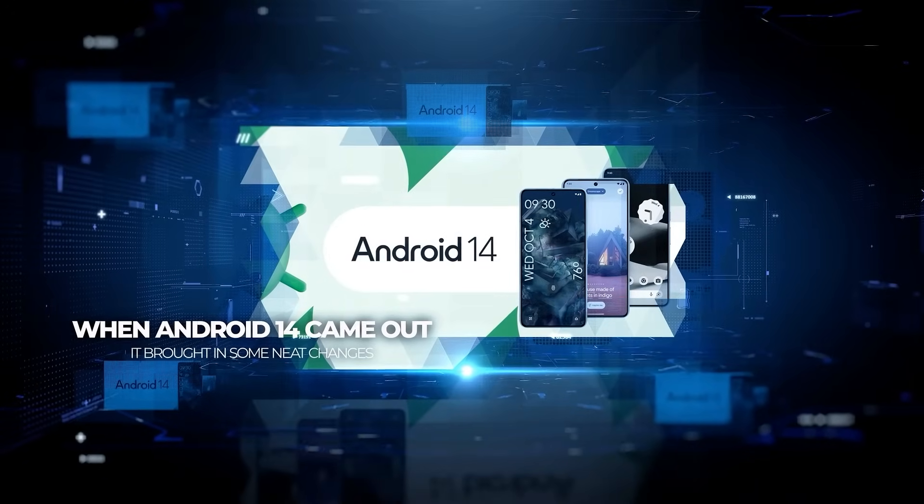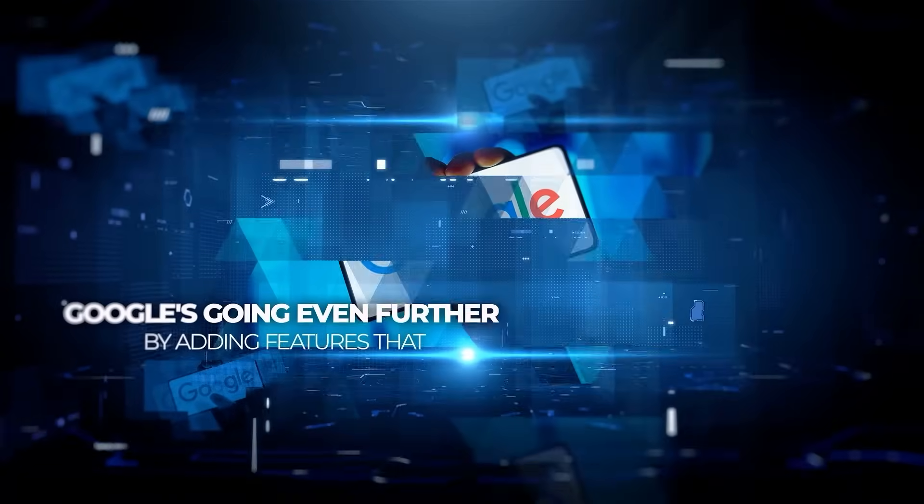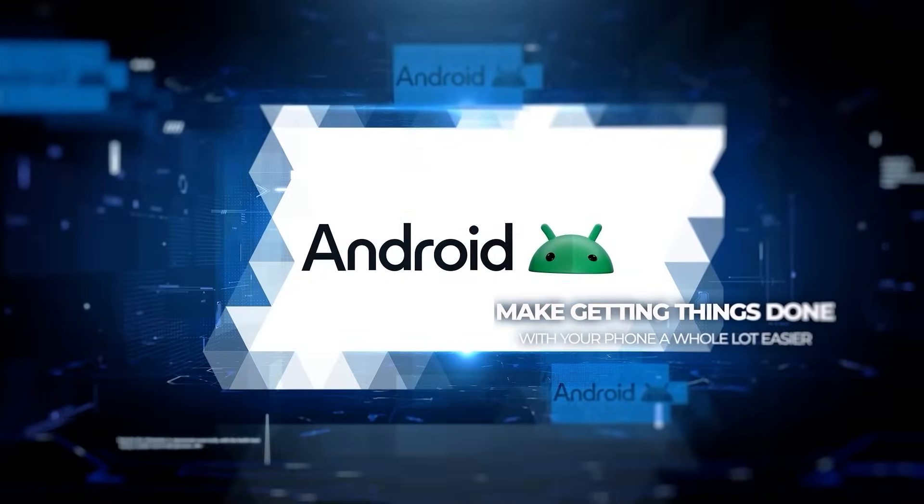When Android 14 came out, it brought in some neat changes to make phones more user-friendly. And now Google's going even further by adding features that make getting things done with your phone a whole lot easier.